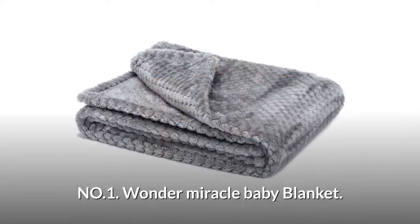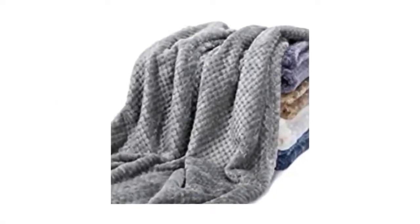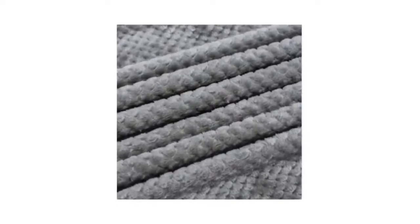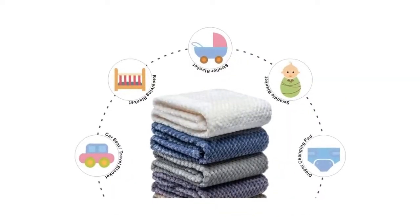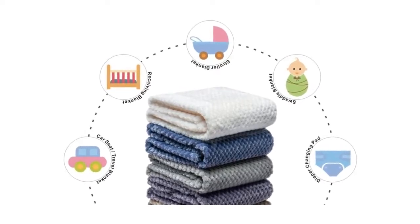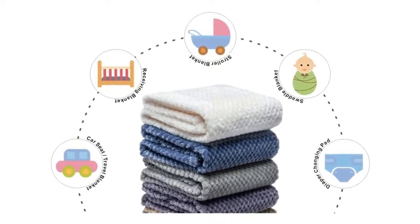Number 1: Wonder Miracle Baby Blanket. A soft micro fleece knit blanket that feels nice against the skin. It is perfect to put over your baby when it's time for bed, and it could bring a comfortable sleeping temperature to your child. The size of the blanket means you can easily fold it up and pack it in the bag when going on trips. It can also be used in a stroller, baby car seat, and as a changing pad.